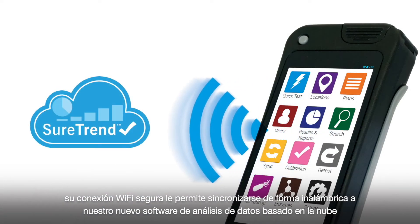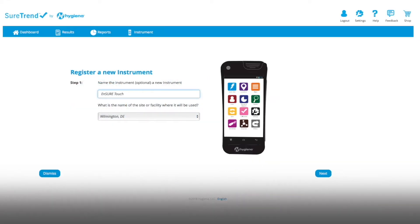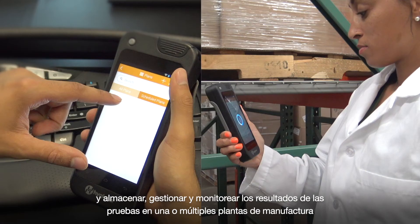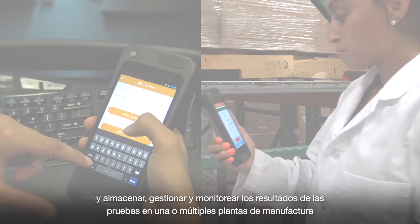Secured Wi-Fi capability allows you to wirelessly sync with our newest cloud-based data analysis software, SureTrend Cloud, and seamlessly store, manage, and monitor testing results across one or multiple facilities.